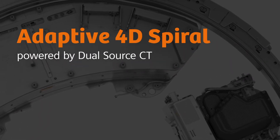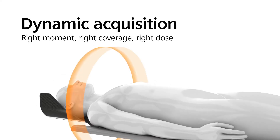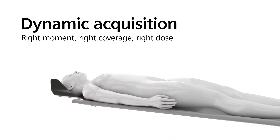Adaptive 4D Spiral, powered by dual-source CT. Examining anatomy using dynamic acquisitions is about capturing the right moment in time, achieving sufficient coverage, and keeping the dose low.